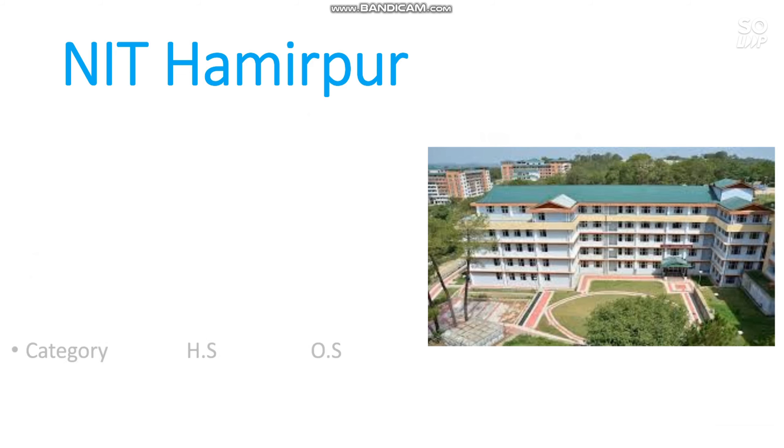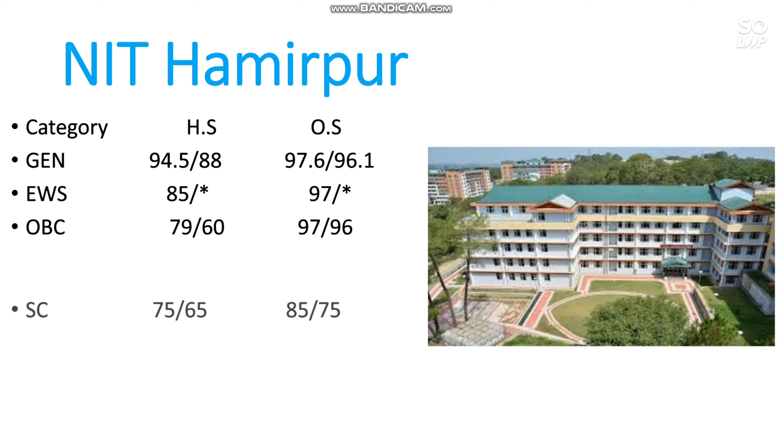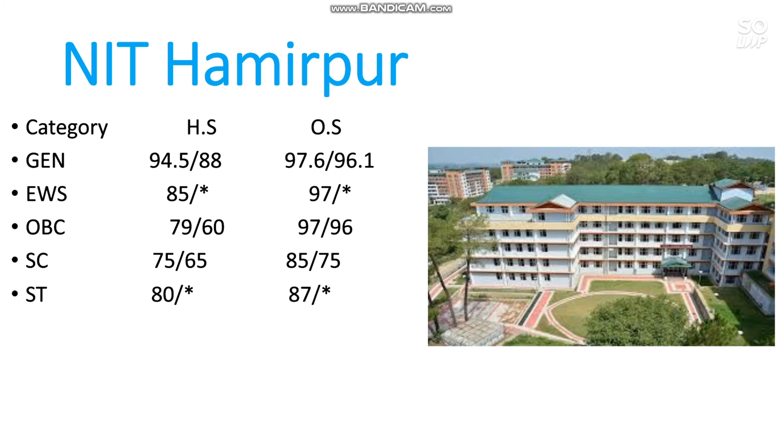This is the last NIT I am considering in this video for top 11 to 20. There is no strict ranking — I have considered these as average NITs, neither the top 10 nor the lower 10. Here is the cutoff: General 97.6, EWS 97, OBC 97, SC 85, ST 87 percentile. These are the minimum percentiles required to get admission to the mechanical branch in the respective NITs.